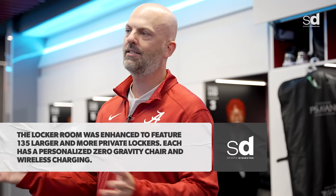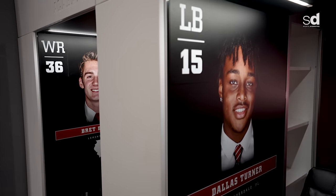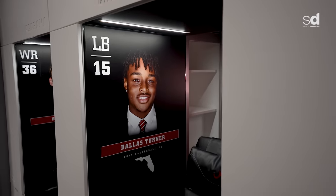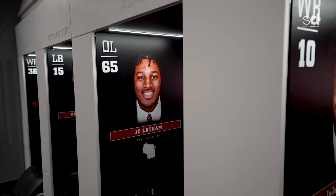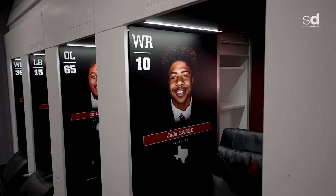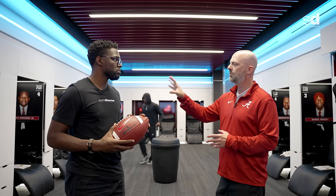That was probably the biggest thing when we moved in here last year — players were excited to have a wireless cell phone charger. To have something where they can come in, just set it down on their locker and let it charge during practice without worrying about a plug. But overall the players have liked it. They love having the chair, and they love how it's personalized to them with their nameplate — their headshot, their hometown, a picture of the state they're from.